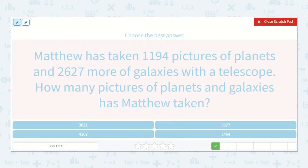Matthew has taken 1,194 pictures of planets and 2,627 more of galaxies with a telescope. How many pictures of planets and galaxies has Matthew taken? So we're going to add 2,627. I'm going to count back 1, 2, 3, put my comma, and then 1,194. Being very careful to line up 1s,